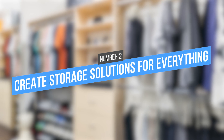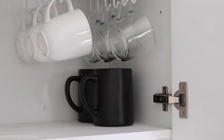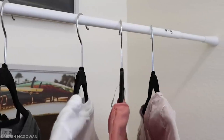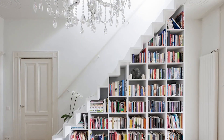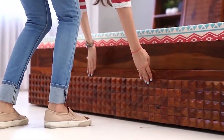Tip 2: Create storage solutions for everything. Assuming you've eliminated all your superfluous junk, you now need to find a place for all the rest of your belongings. This is where storage solutions come in. Get creative and look for ways to utilize all of the space in your apartment, including under the bed, on top of cabinets, and in nooks and crannies. Once you've created storage solutions for everything, it will be much easier to keep it neat and tidy.